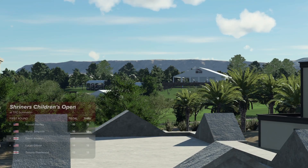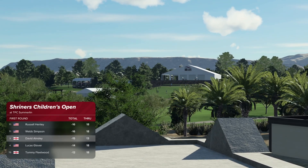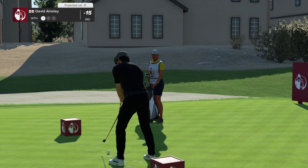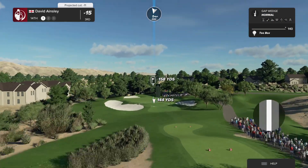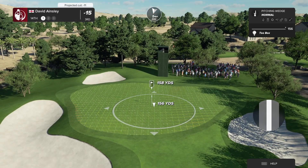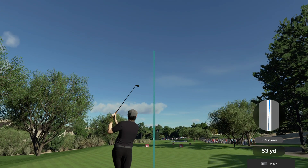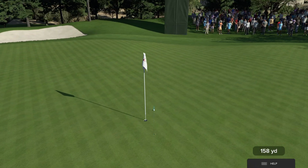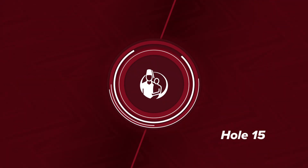Just one off the lead after that hole. The 14th at TPC Summerlin is a straightaway par three playing 168 yards. The green slopes right to left, so make sure you've got the right length of club so you're not left with a long putt. A good, safe shot — that should find the surface. A wonderful shot into 14 and sets up another look at birdie.